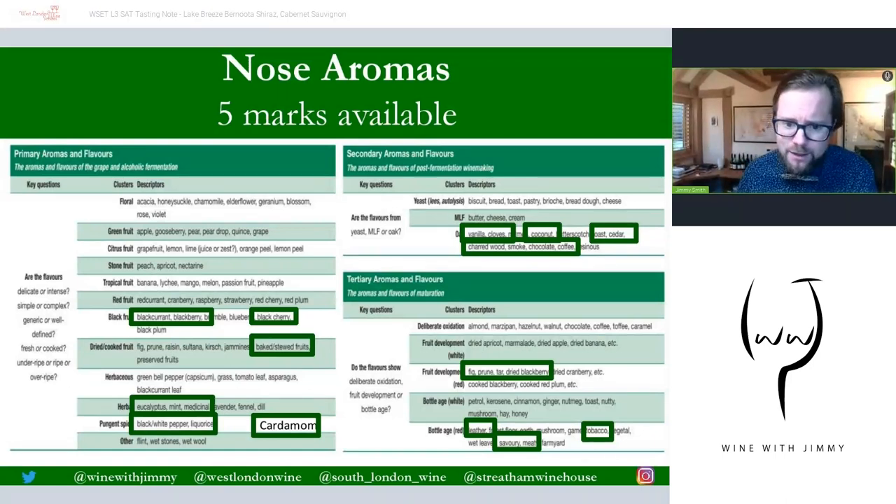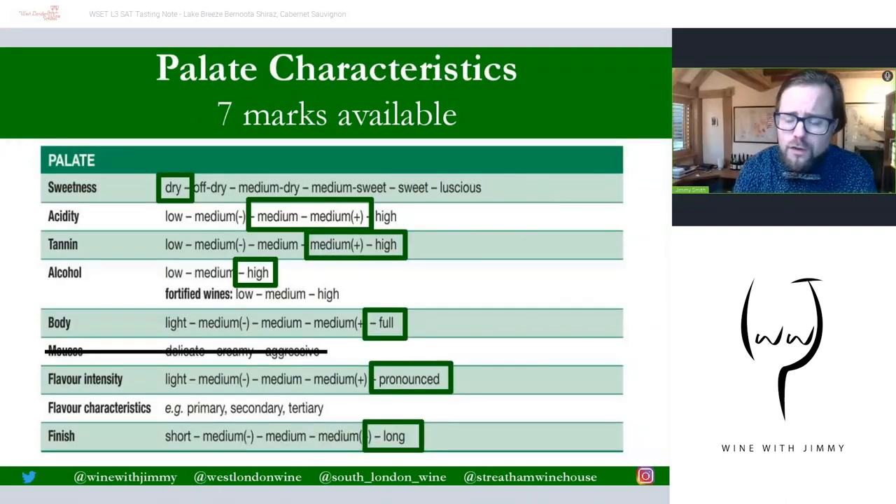So that's at least one primary, one secondary, one tertiary, and then two for anything else from that slide — totalling five marks. There are no negative marks. I'd expect my students on a wine like this to write somewhere between 10 and 15 aroma characteristics. Now on to the palate, which is split into 10 marks: seven for the main characteristics and three for the flavour characteristics.